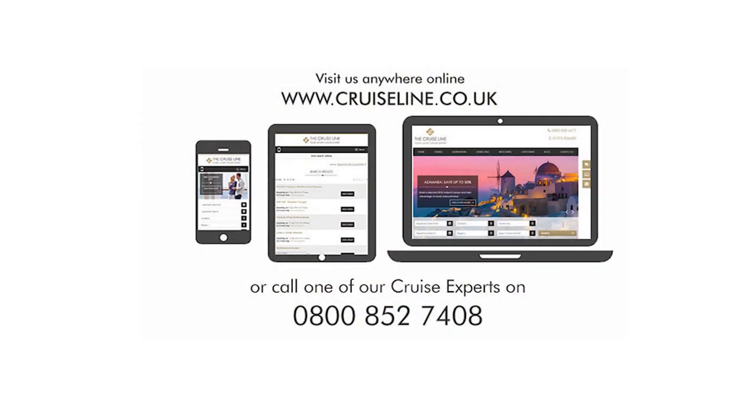So that concludes our ship tour of 7C Splendor. If you'd like to find out more, please visit our website at www.cruiseline.co.uk or give us a call on 0800 852 7408.